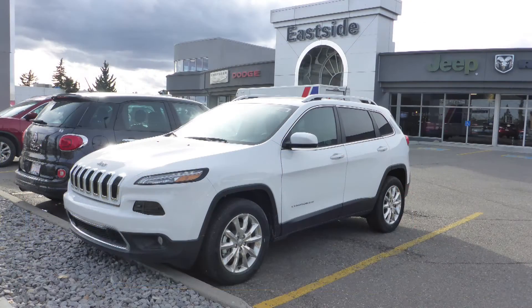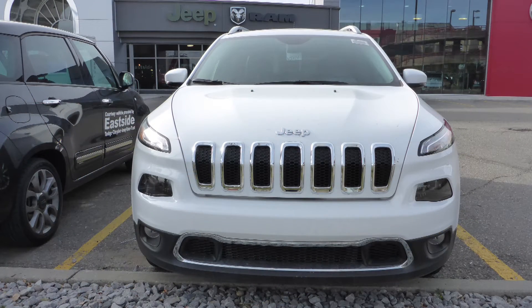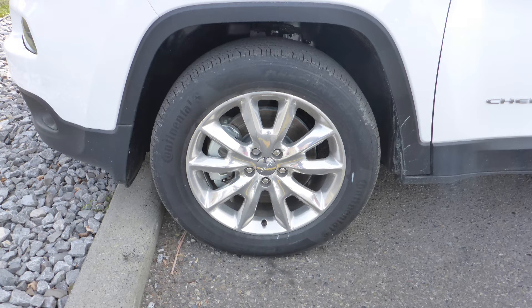This 2016 Jeep Cherokee Limited comes equipped with a 3.2 litre engine and automatic transmission, Bi-Zion headlamps, fog lamps, 18-inch aluminum wheels, and a white exterior.